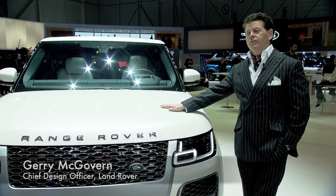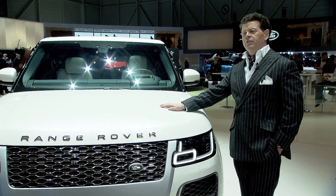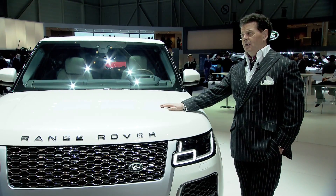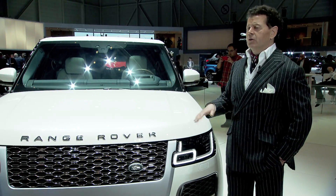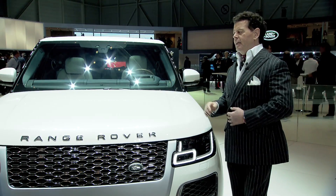This is the new Range Rover SV Coupe. We've just launched it here at the Geneva show, and it's had a fantastic reception. This is an addition to the Range Rover family — it's not a replacement for the Range Rover, although it's about the same size as a Range Rover.